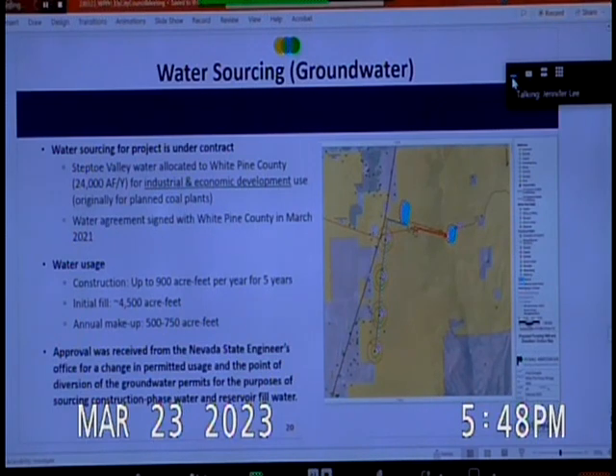We received approval from the State Engineer's office for a change of permitted usage and point of diversion, working with the county since the permits are under their name. We worked with the county and our consultants on the permit applications for groundwater permits for construction phase industrial water and reservoir fill water.